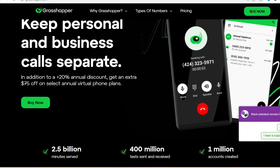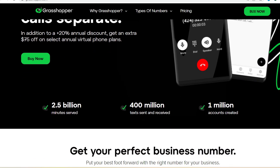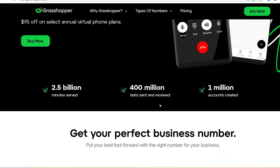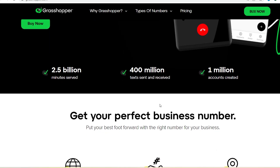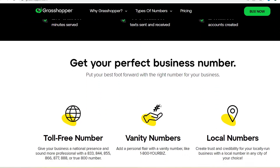Of course, every business has different needs. So before diving in, it's always a good idea to explore Grasshopper's various plans and features to see if it's the right fit for you. With that said, thanks for watching and until next time.